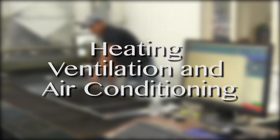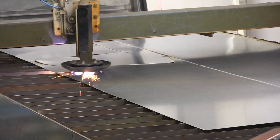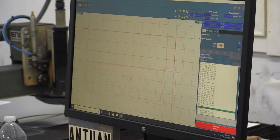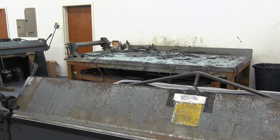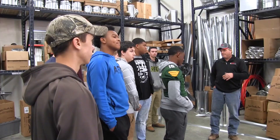Heating, Ventilation, and Air Conditioning: during the first year, students will be introduced to HVAC basic knowledge of fabrication and the design of ductwork and hanging duct elevation. In the second year, students will learn how to diagnose HVAC systems to deepen their knowledge of heating and air conditioning, and will install sheet metal and HVAC systems.